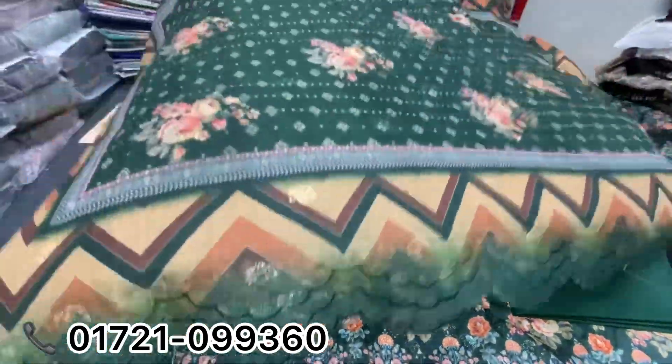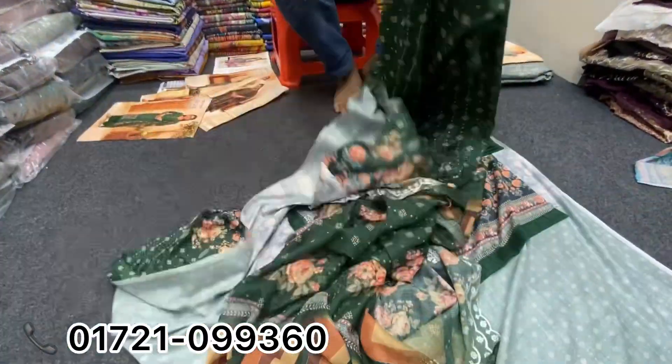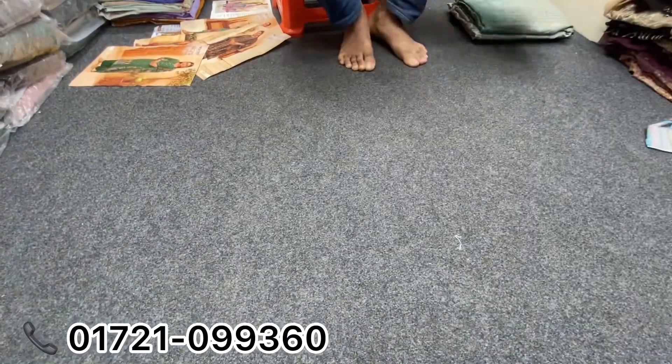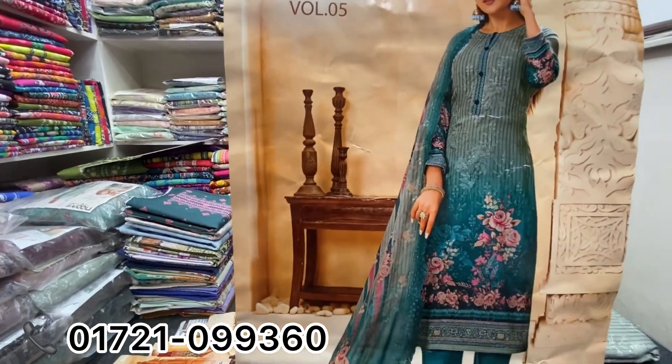I will see the same price, only $3,000. We have our latest information. This is our first info — we have our information from our website.